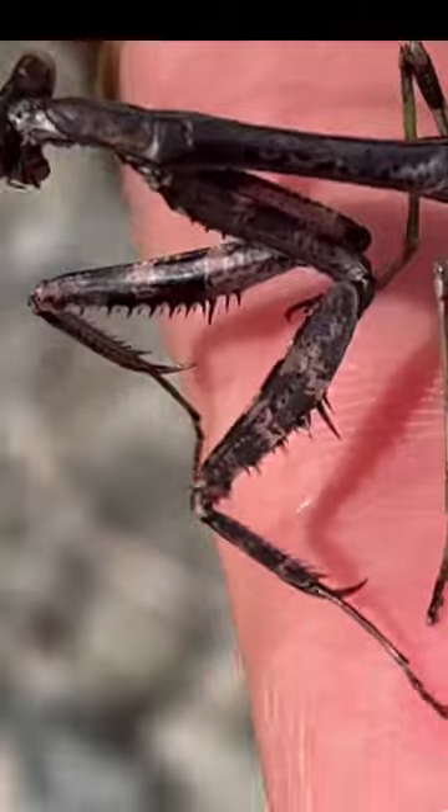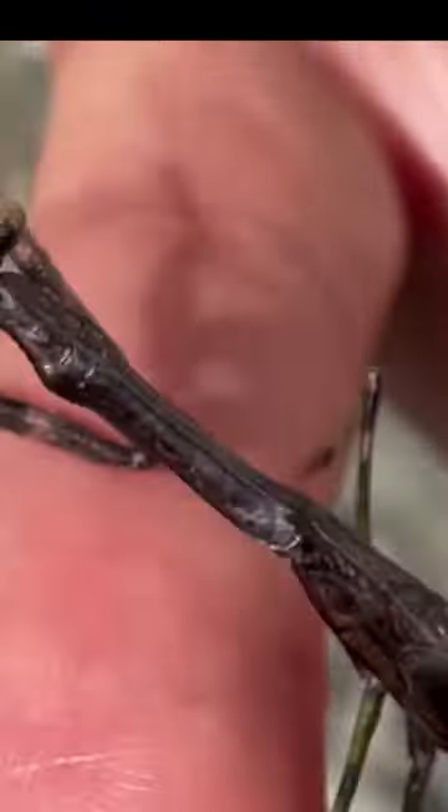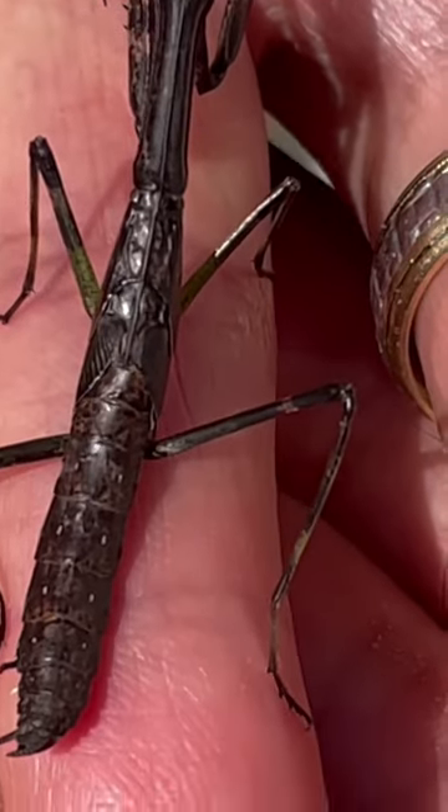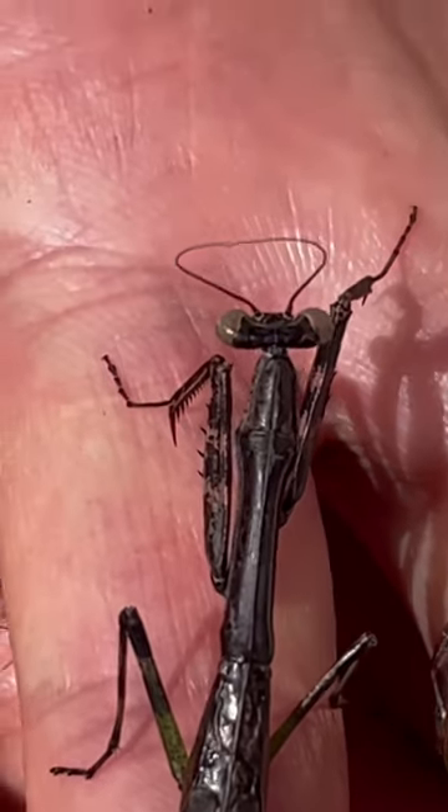Come check us out on our backyard garden for some really beautiful full-length videos. There he is — he's purple.